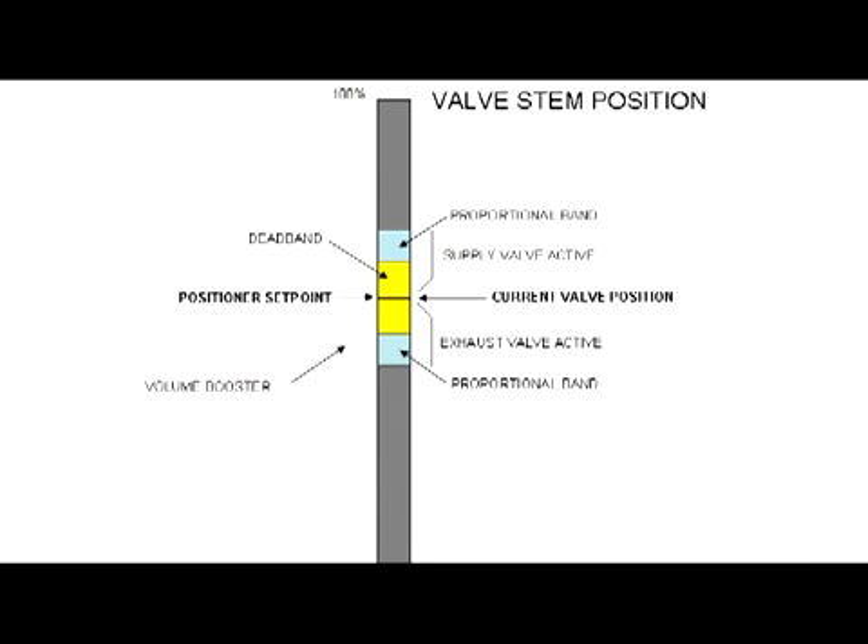Here is a picture depicting the valve stem position in the volume booster. When a new set point is chosen, the positioner sends a signal to the booster, which reacts by moving the supply valve to its full open position, rapidly driving the valve toward the new set point. As the set point is approached, the valve slows as it enters the proportional dead band of the booster, and the supply and exhaust valves fully close once the dead band zone is reached. With both valves closed, the positioner takes over and makes the final adjustment through the bypass, where flow capacity is small and valve speed is slow.